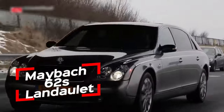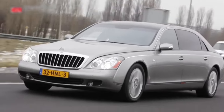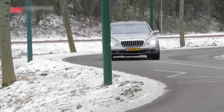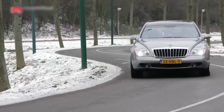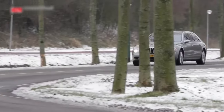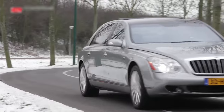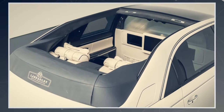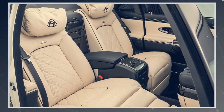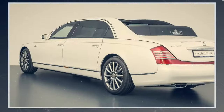Number 8: the Maybach 62's Landaulet. Luxury shouldn't be confined — the Maybach 62's Landaulet redefines open-air opulence, offering a convertible experience fit for the one percent. Imagine cruising down the Californian coast with the wind weaving through your hair and the sun warming your face, feeling like you own the endless road. This car is a testament to bespoke craftsmanship with a price tag that could buy a small island. The retractable roof allows you to bask in the sun in unparalleled style, while the luxurious interior adorned with handcrafted leather and wood accents ensures you travel in unimaginable comfort.